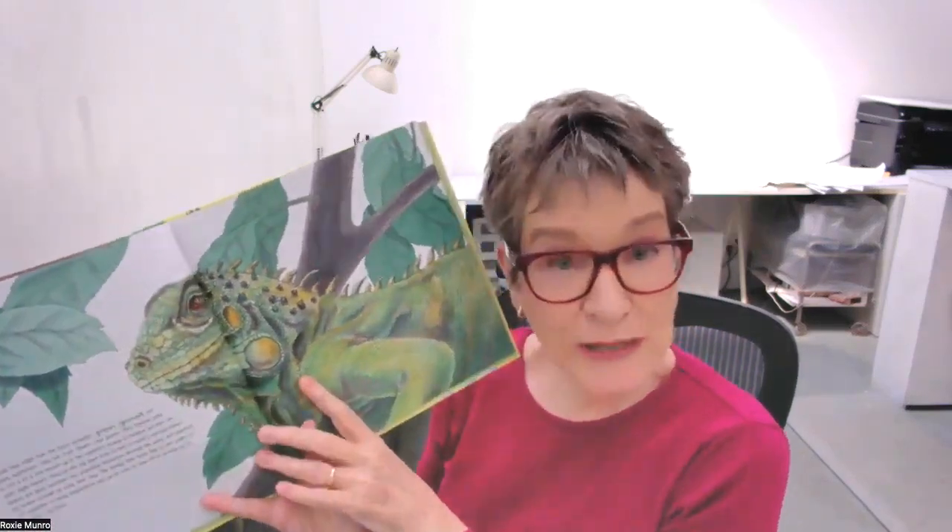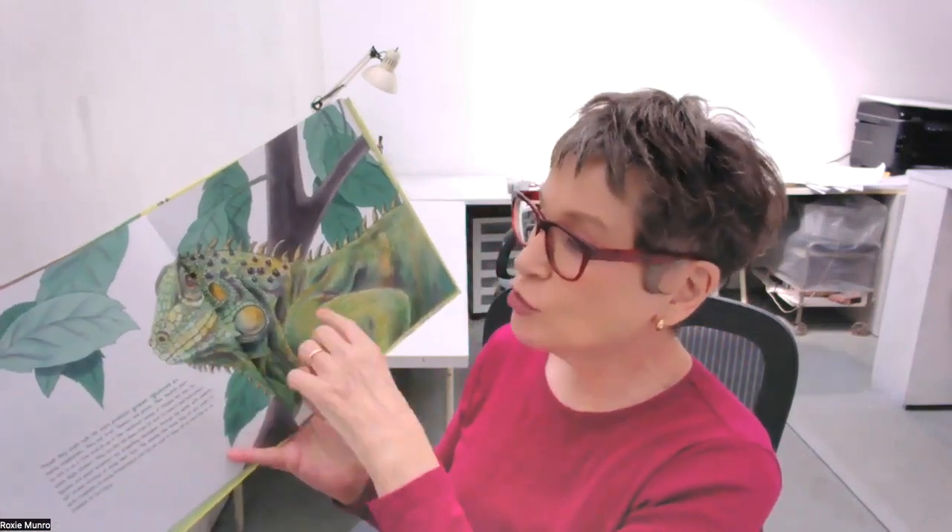The lizards get bigger and bigger. The Australian frilled lizard looks really scary, but he's just a vegetarian — he doesn't eat meat. Unlike the Gila monster, who does eat meat — little animals, little rabbits, and other lizards — and stores fat in its chubby tail so it only has to eat once in a while. Then we have one of my favorites, the green iguana, who is a vegetarian and perfectly harmless to human beings.